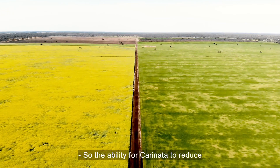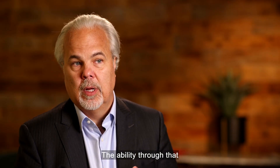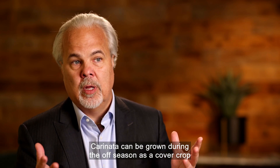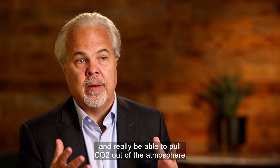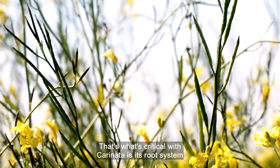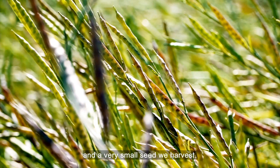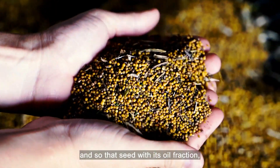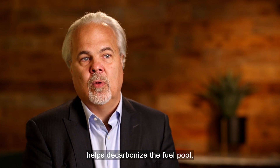The ability for Carinata to reduce or remove emissions is huge. Carinata can be grown during the off-season as a cover crop, pulling CO2 out of the atmosphere and putting it into its root systems. That's what's critical with Carinata — its root system and its above-ground biomass, and a very small seed we harvest. That seed, with its oil fraction, through the Carinata lifecycle, helps decarbonize the fuel pool.